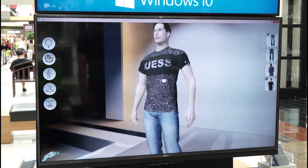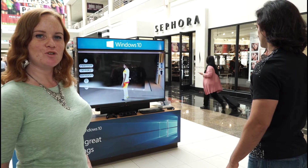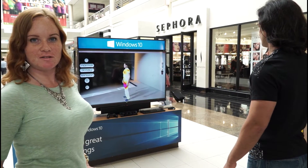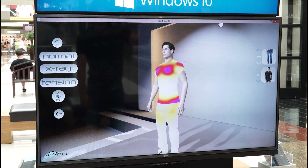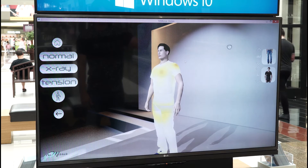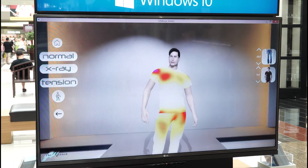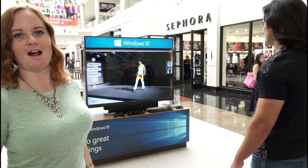You can zoom around the camera and see it from different angles. You can see the tension map there which shows where the garment is tight or loose. When it's white it's really loose, yellow is touching but not stretching, red is stretching so tight, and purple will be super tight. You can make the avatar walk as well. The point of this is to see how garments fit you when you're actually moving around.